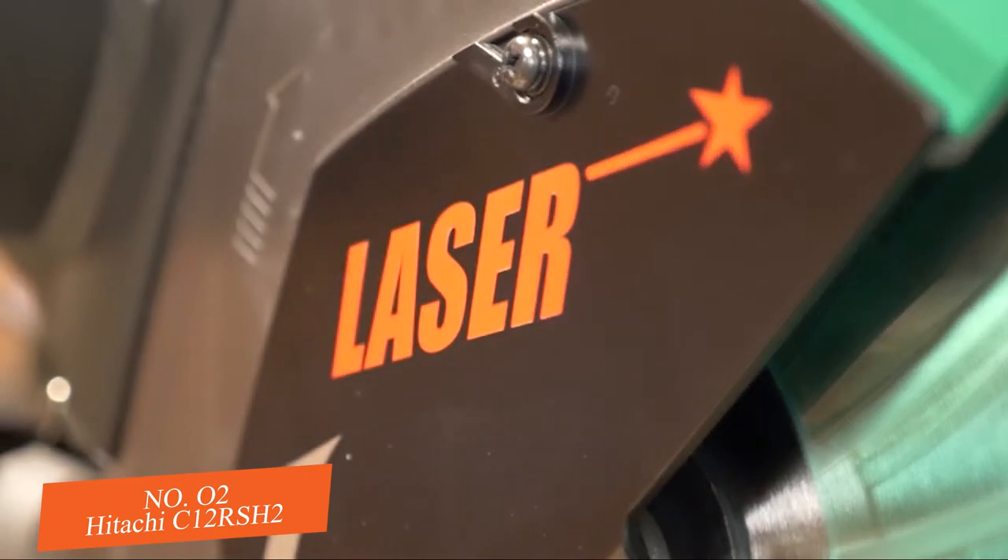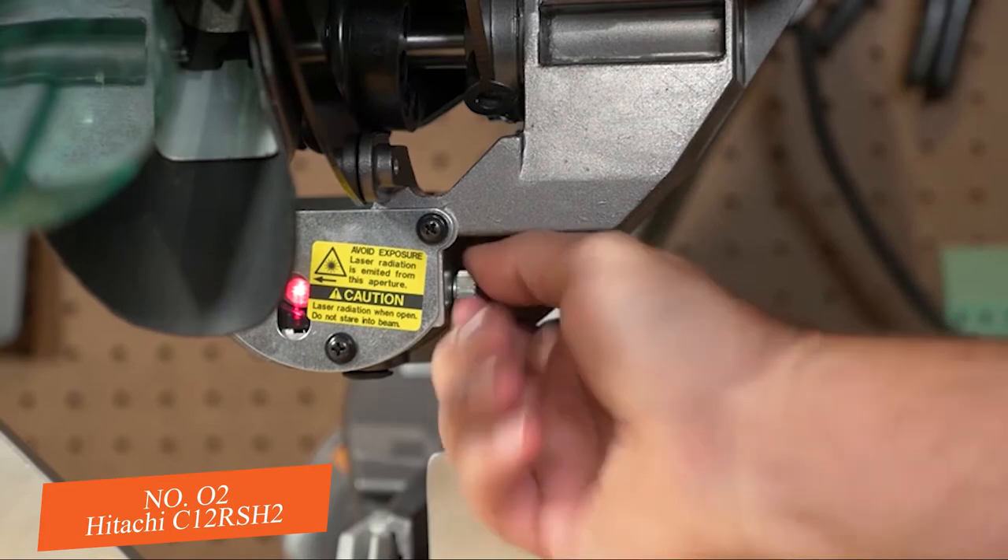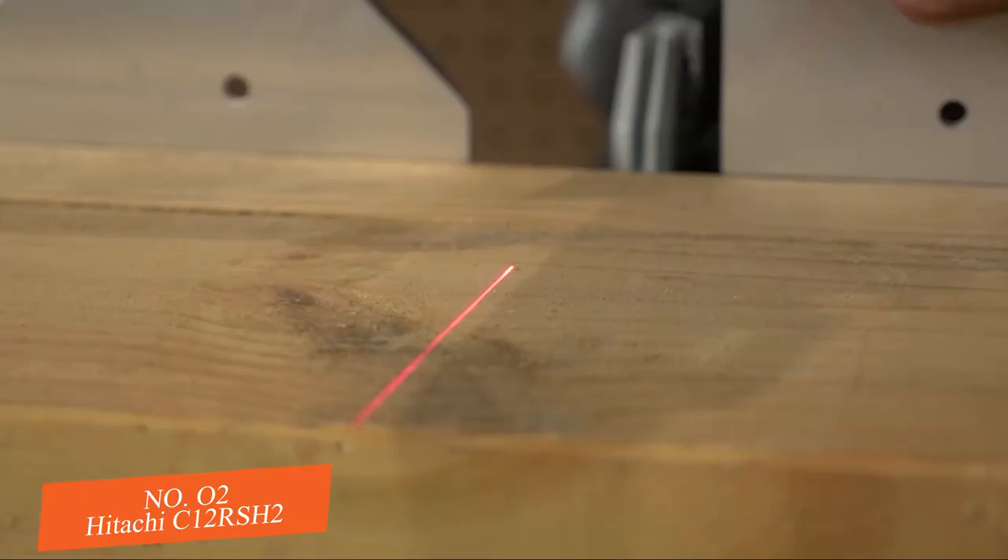If it's accuracy you're looking for, the adjustable laser never misses its mark. You can easily set it to the left, right, or center of the blade. It's never been easier to get a precise cut the first time.